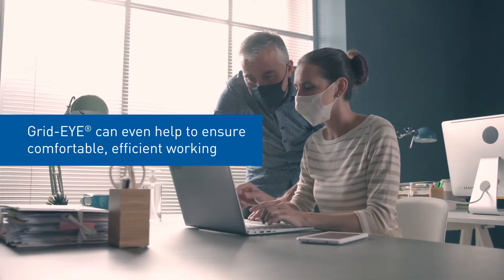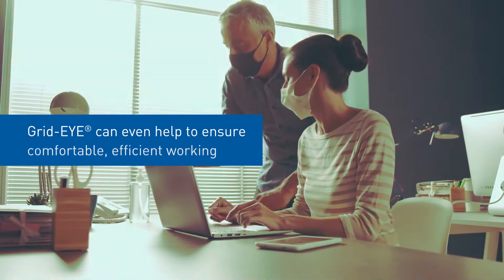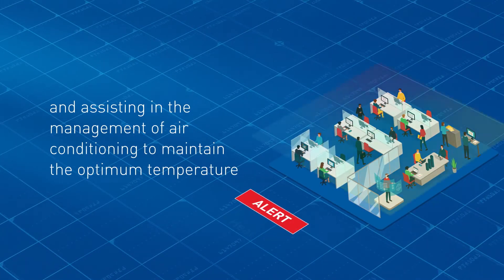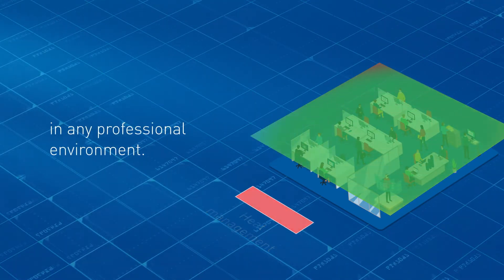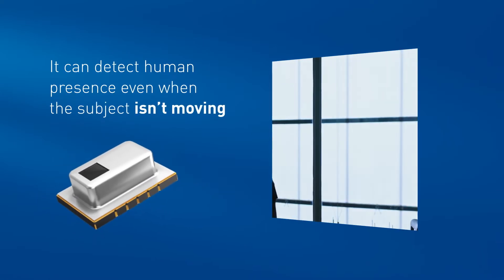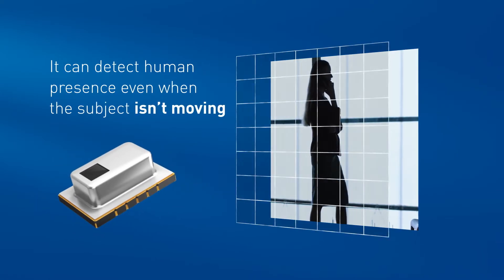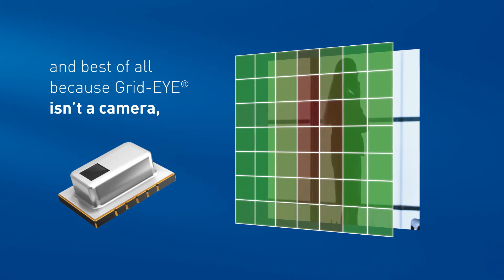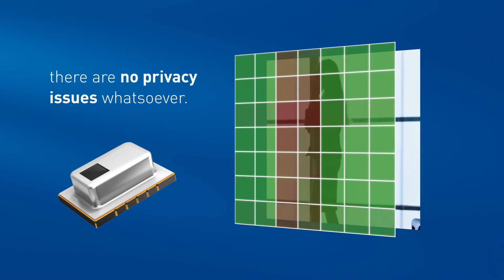Grid-Eye can even help to ensure comfortable, efficient working by monitoring heat distribution and assisting in the management of air conditioning to maintain the optimum temperature in any professional environment. It can detect human presence even when the subject isn't moving. And best of all, because Grid-Eye isn't a camera, there are no privacy issues whatsoever.